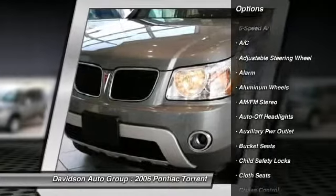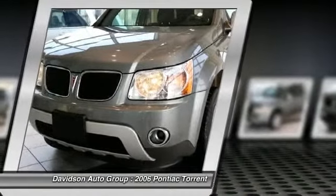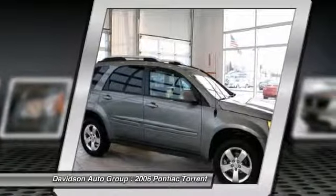Key features include: aluminum wheels, rear spoiler, keyless entry, child safety locks, alarm, traction control, option packages.